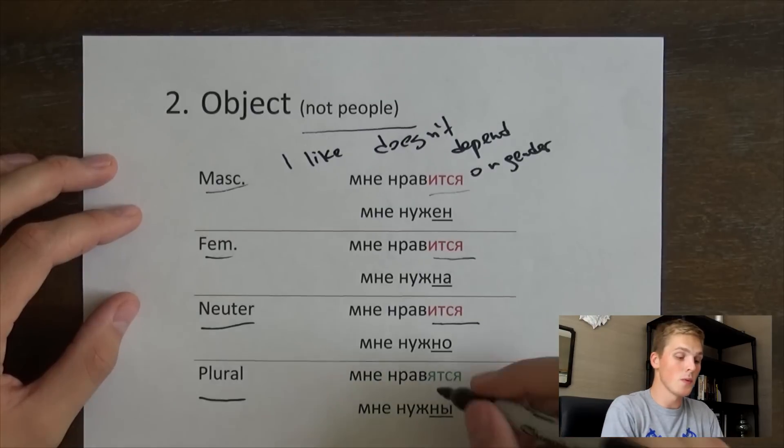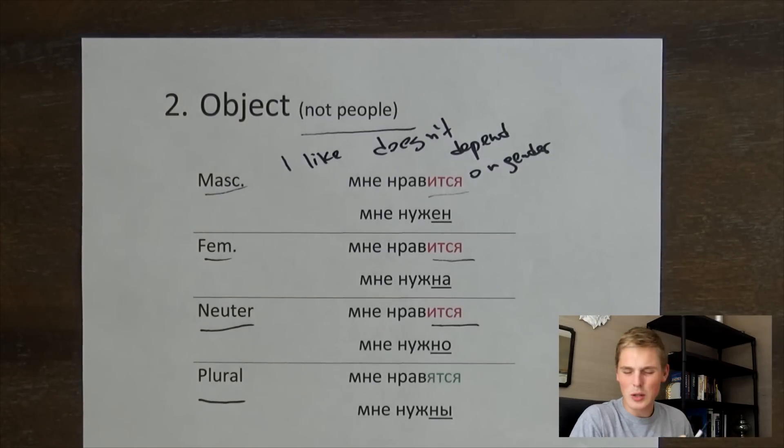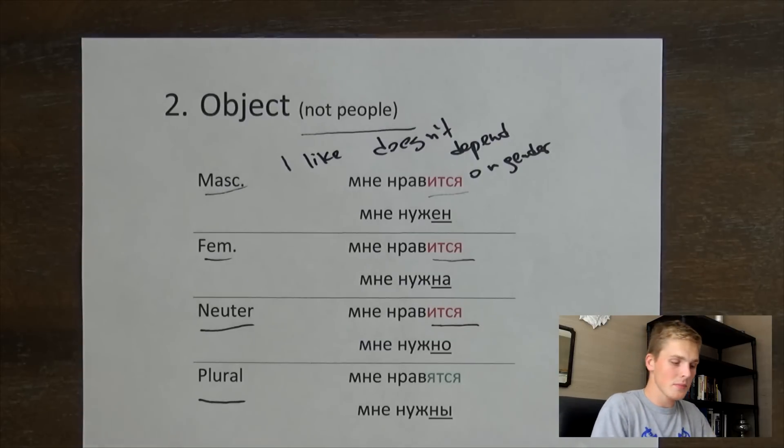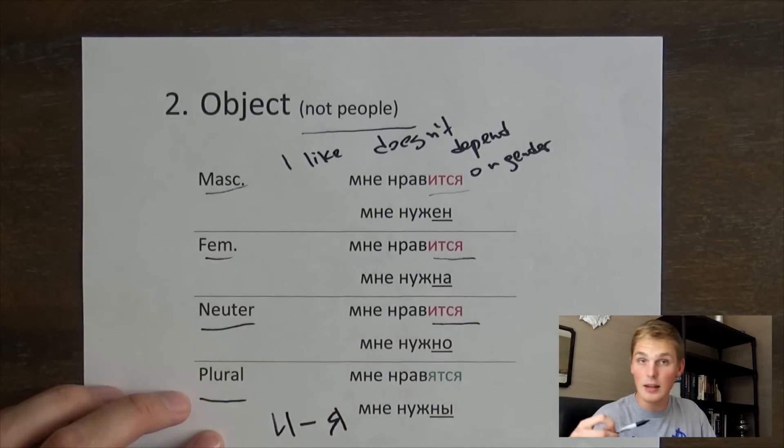But when you talk about the plural form, it is going to change to нравятся. It's a slight difference in pronunciation between нравится and нравятся. So if you really do not want to stress about it, you can just say нравятся all the time because it's just a slight difference in pronunciation. But when you write, the И changes to Я.